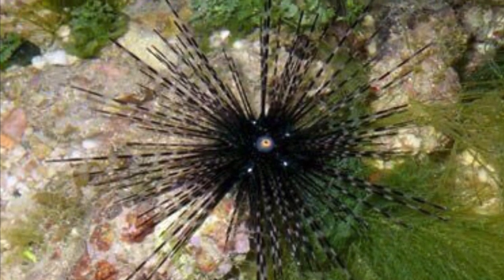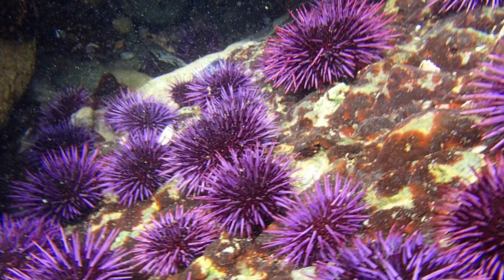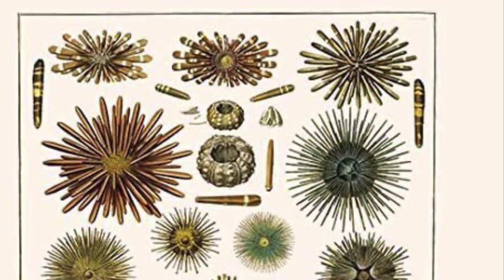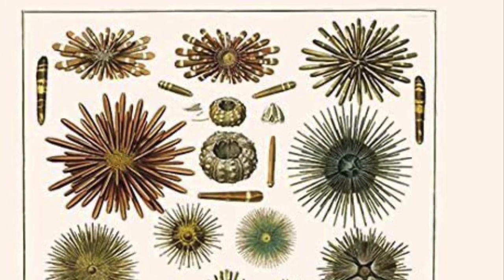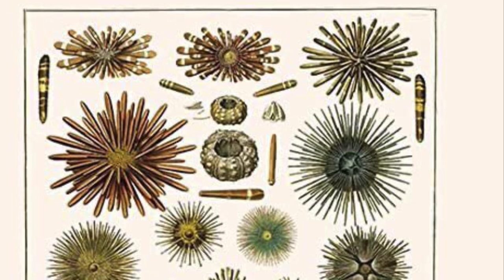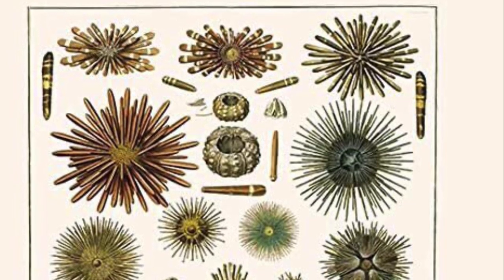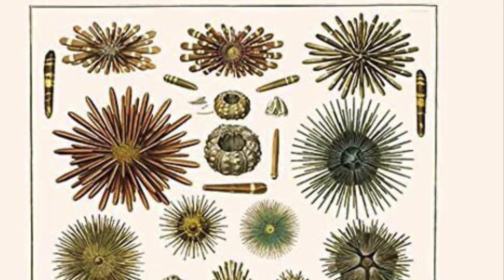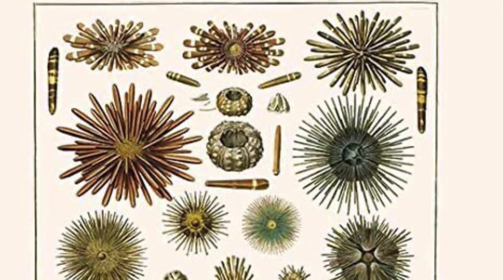Every other kind of sea urchin, such as the purple short spine or the tuxedo urchin, mainly eats the same types of food, so any sea urchin will be fine. The reason I talked about this one specifically is because it's the most affordable — it's only around twelve dollars at my local fish store.